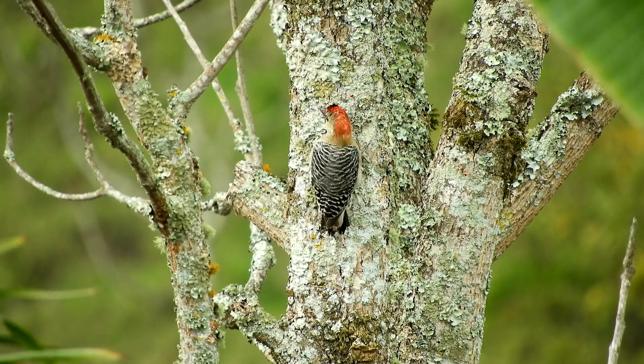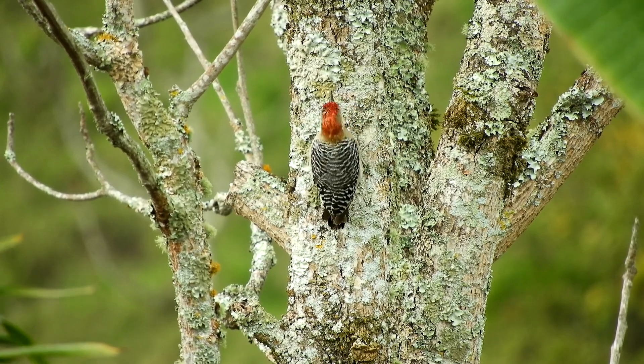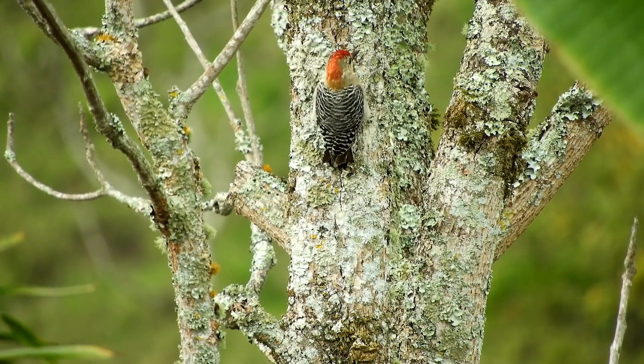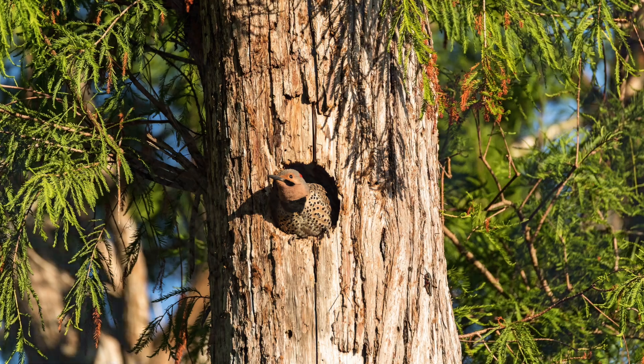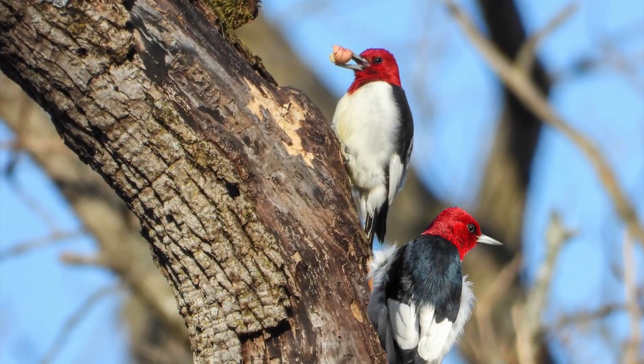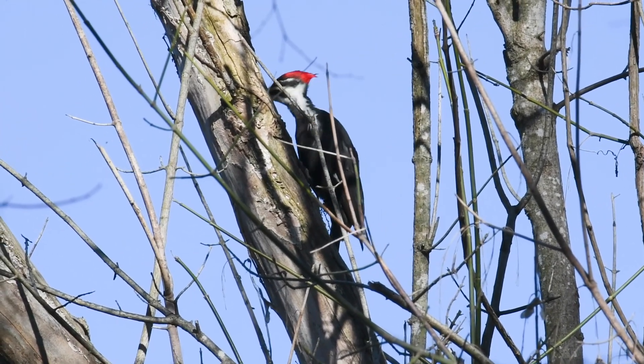There are 22 species of woodpeckers found in North America, but in today's video we're going to be focusing on the seven most common ones. We'll learn a little about each one, where they live, what they like to eat, and then at the end we'll share some tips on how you can attract these incredible birds to your own backyard.